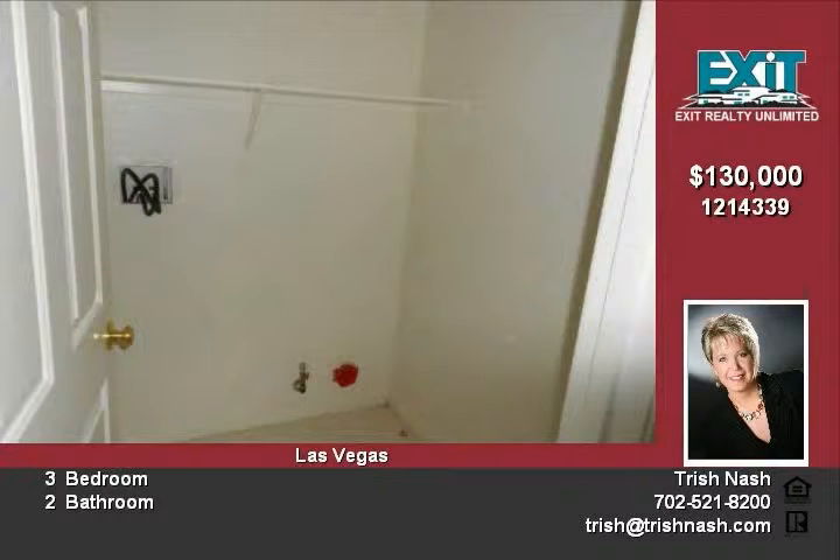For more information, call 702-521-8200 or see it on the web at trishnash.com.